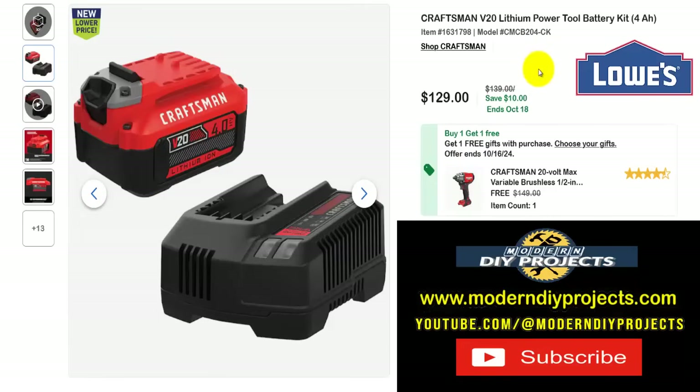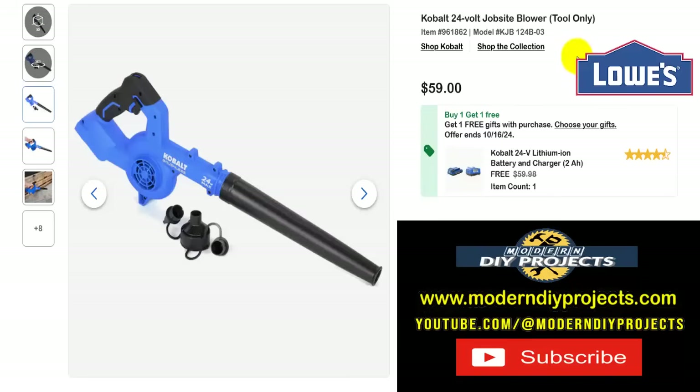The Craftsman drill we saw earlier didn't come with a battery — here's a great way to get a battery and another free tool. Here's the Craftsman V20 lithium power tool battery kit, a 4-amp-hour battery kit with battery and charger, for $129, normally $139, saving $10, until October 18th. But you also get a free variable speed brushless cordless impact wrench — a $149 value. So if you get this kit and the drill we saw at the beginning, you'd have an impact wrench, a drill, batteries, and charger all for under $200.